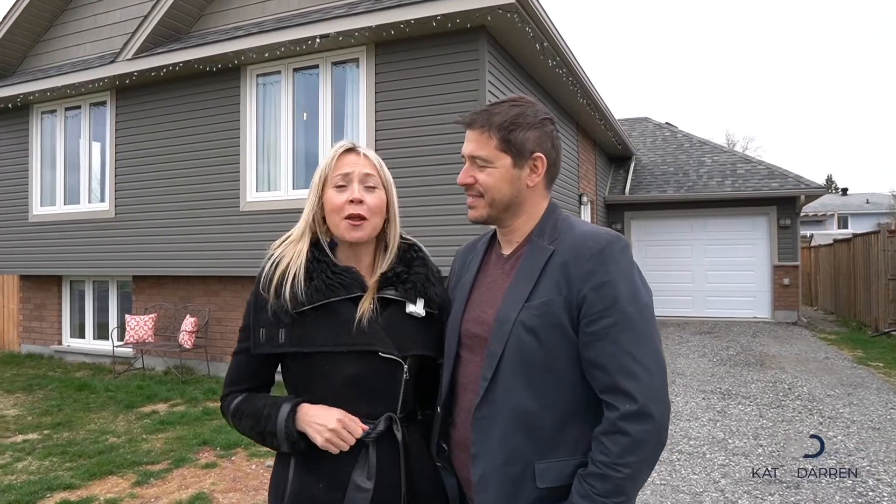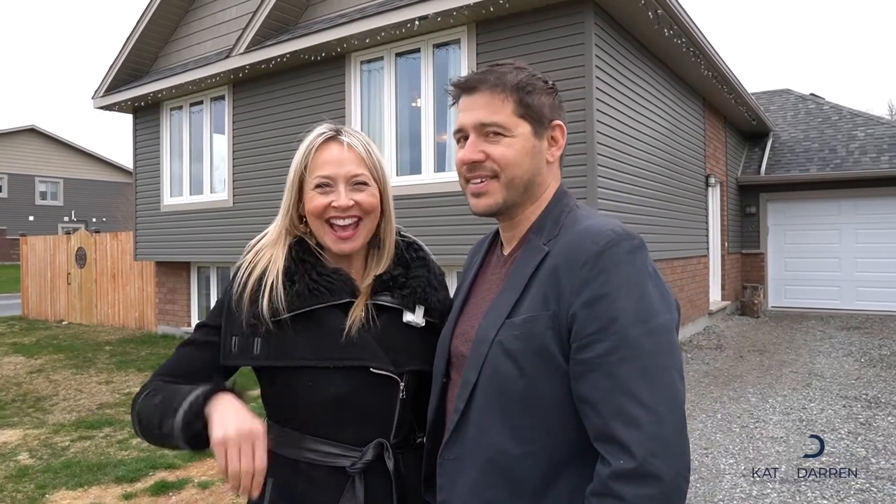Today we are in the heart of Garson and we have a move-in ready home just for you. Hi everybody, I'm Kat and I'm Darren, your sub-relisting team where we sell Garson homes. Welcome to 6 Meadow Green. Come take a tour with us.